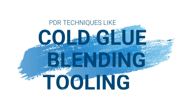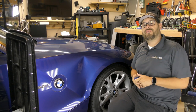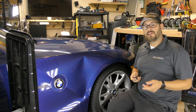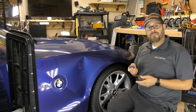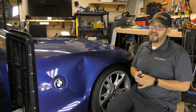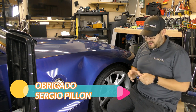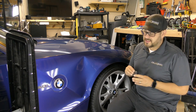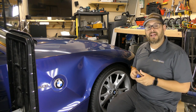I'm going to be using a few PDR techniques to repair this dent. We're going to start by using a product imported from Brazil called Colafria — that's translated to 'cold glue' — and we'd like to thank Sergio Pinon for bringing a product like this to the market. We're going to be using this cold glue to get the bulk of the damage out first.